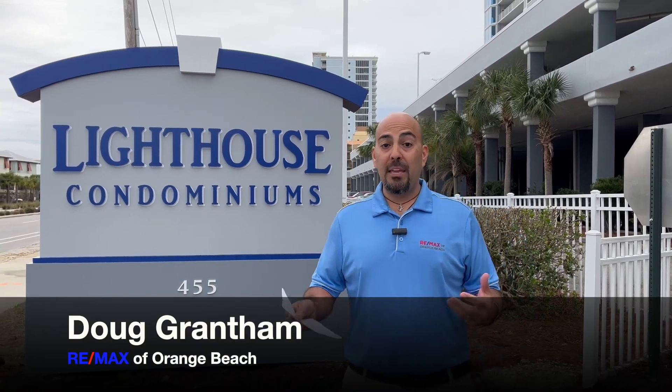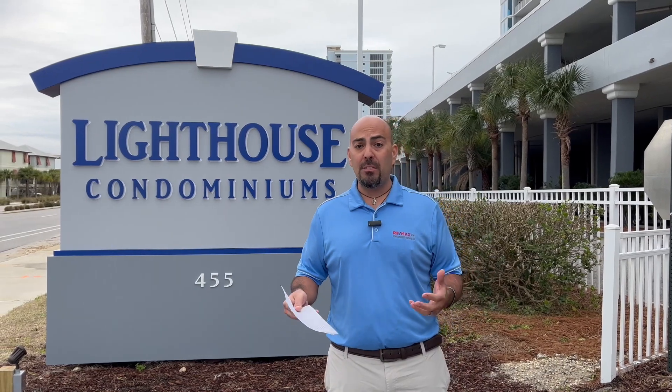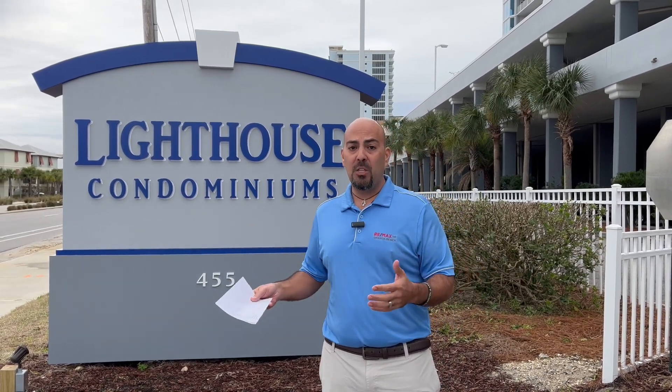Hey, Doug Grantham, REMAX Orange Beach, back again with another condo tour. Today we're at the Lighthouse, one of the most popular buildings in Gulf Shores, right here on East Beach Boulevard.